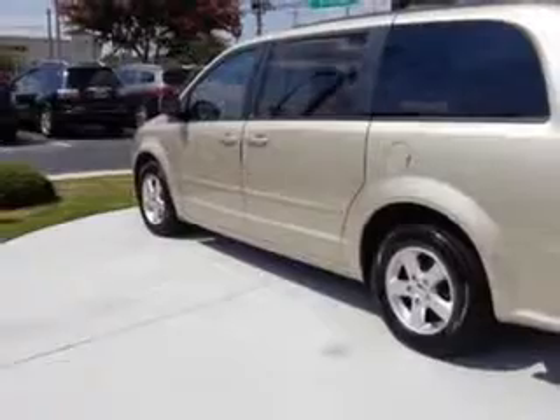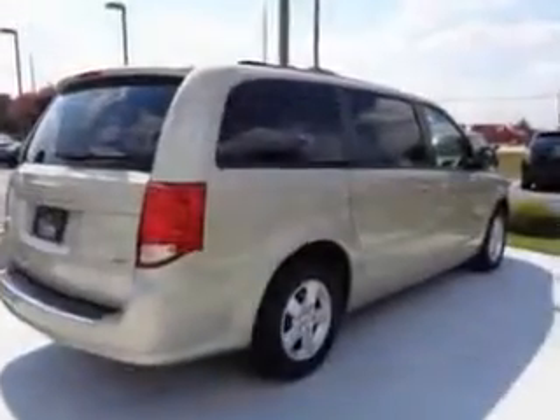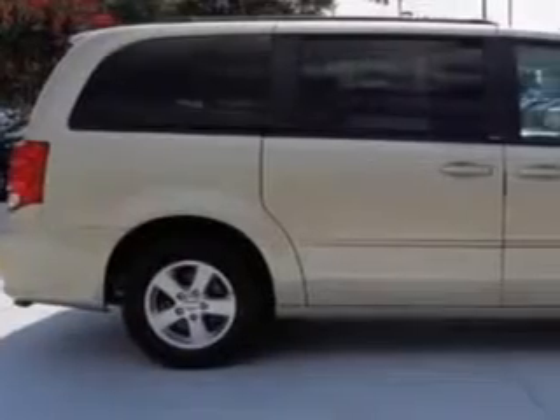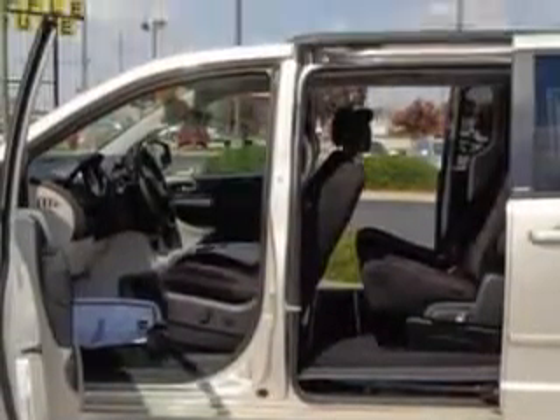Enjoy this utility van with features like remote power door locks, dual sliding side doors, heated outside mirrors, touring suspension, rear air conditioning, auxiliary transmission oil cooler, tire pressure monitoring system, on-steering wheel audio and cruise controls, and much more.